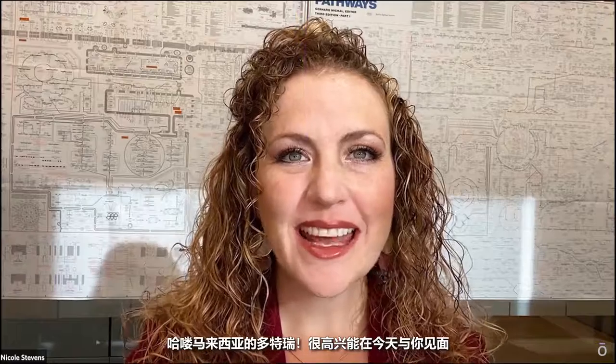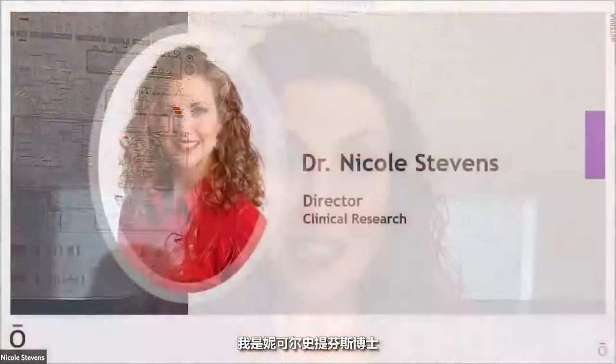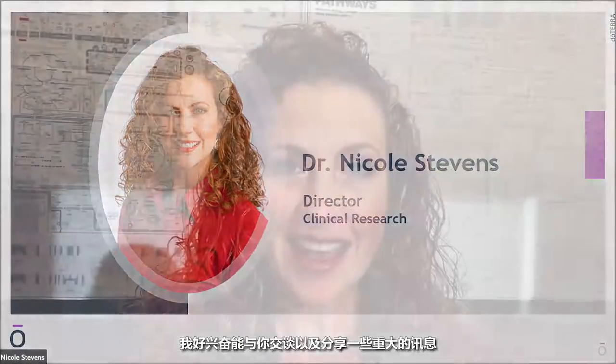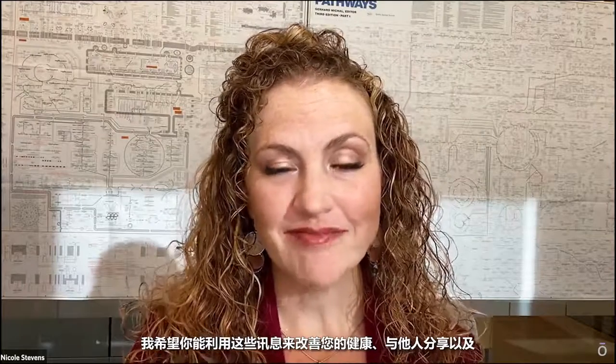Hello, doTERRA Malaysia. I am so excited to be with you today and I want to congratulate you on three amazing years with doTERRA. I'm Dr. Nicole Stephens. I'm the Director of Clinical Research here at doTERRA and I am thrilled to be able to speak with you, to give you some great information that I hope you'll be able to use to increase your own health, to share with others, and to incorporate into your lifestyle.